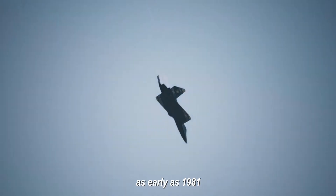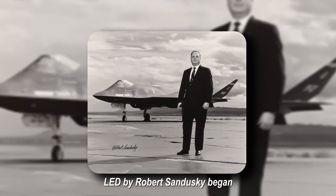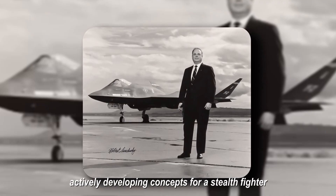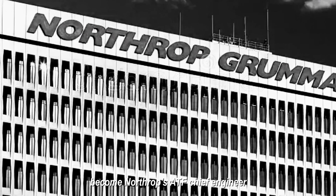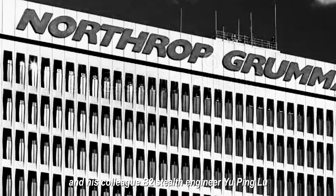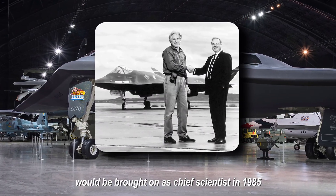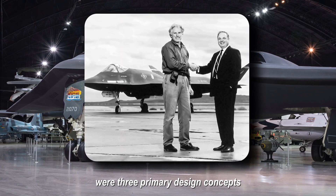As early as 1981, a small team of engineers working on the B-2, led by Robert Sandusky, began actively developing concepts for a stealth fighter. Sandusky would later become Northrop's ATF chief engineer, and his colleague B-2 stealth engineer Yu-Ping Liu would be brought on as chief scientist in 1985. The outcome of this dynamic partnership's efforts were three primary design concepts.